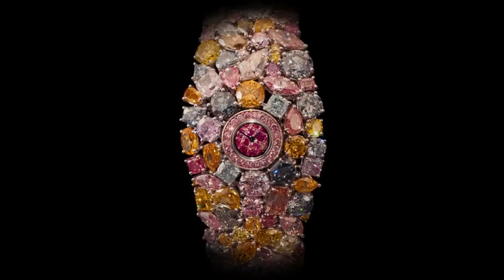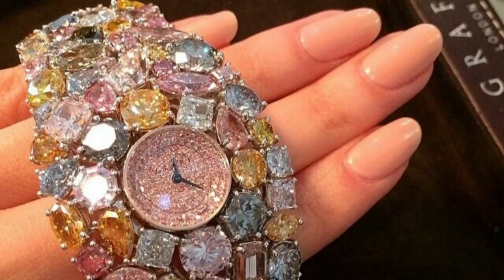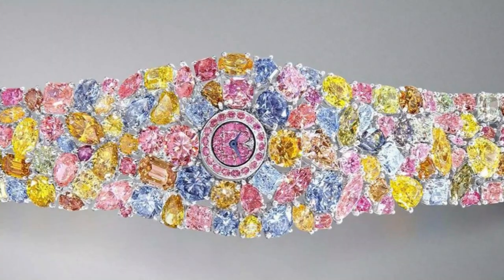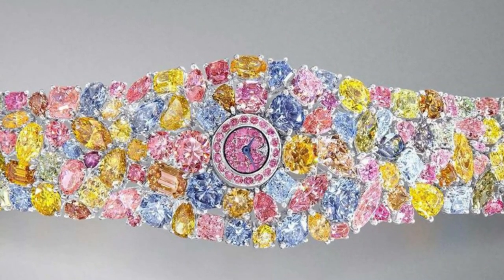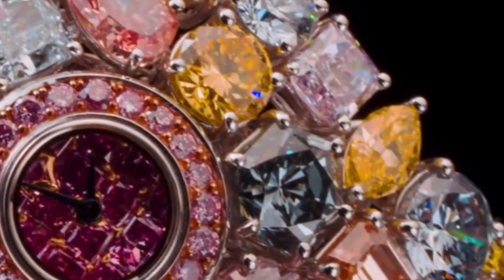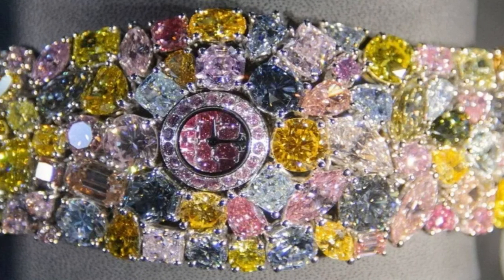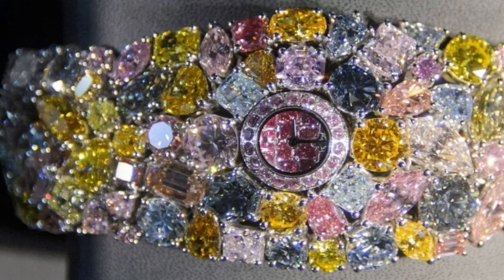The creation of the Graff Hallucination required thousands of hours of meticulous work by a team of top-notch designers, gemologists, and master craftsmen. It serves as a testament to the passion, skill, and authority of Graff Diamonds in the industry. Lawrence Graff, the chairman of Graff Diamonds, envisioned this watch as a showcase of the company's unparalleled passion for diamonds. The Hallucination represents their commitment to excellence, innovation, and expertise in the diamond industry.